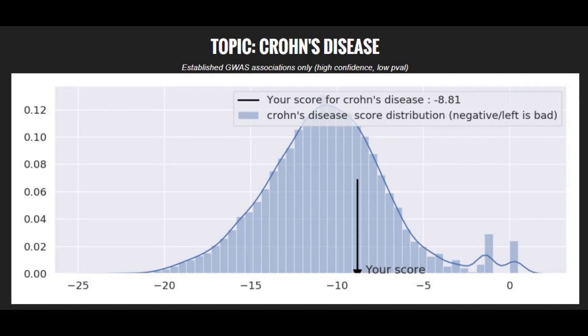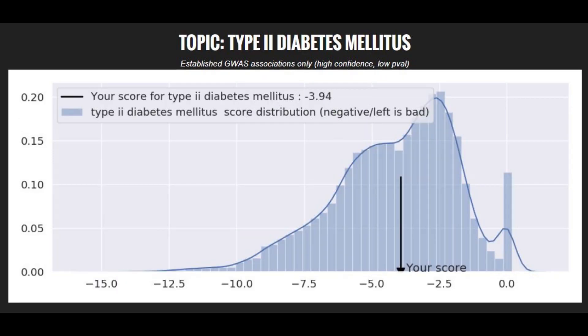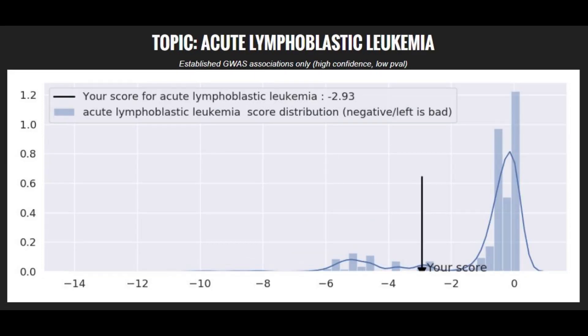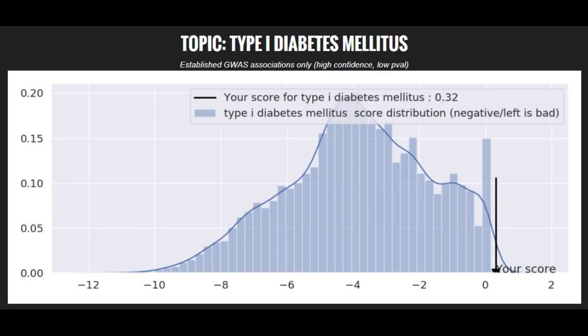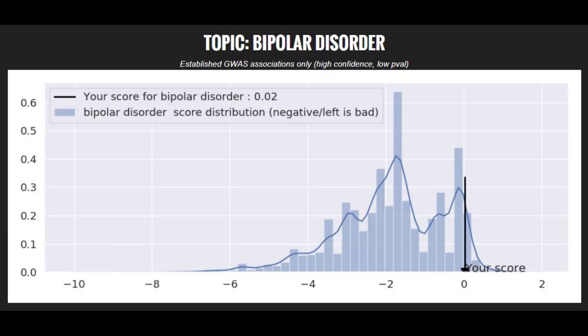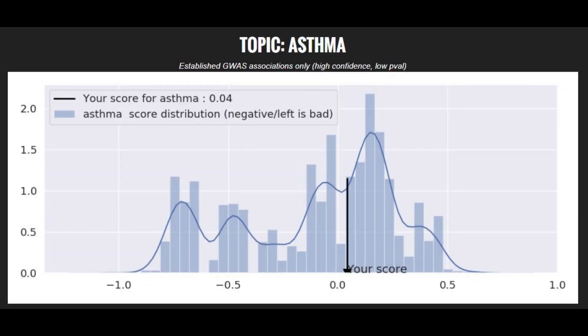Moving on to polygenic traits: he's got a slightly below average genetic risk score for Crohn's disease, an average risk score for type 2 diabetes, an average risk score for Parkinson's disease, a high risk score for leukemia, a very low risk score for type 1 diabetes, a very low risk score for schizophrenia, a low risk score for bipolar disorder, and an average risk score for asthma.